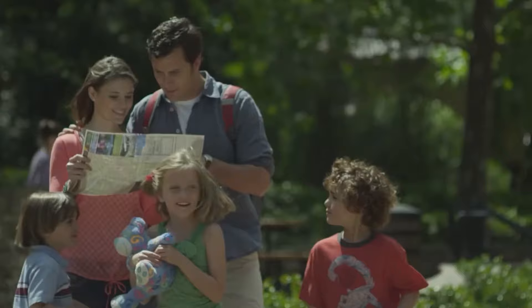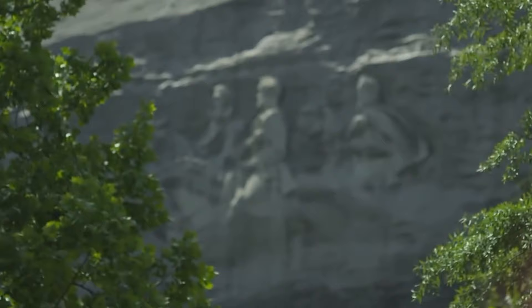Are you looking to take a vacation soon? Don't you wish there was a place where you could enjoy beautiful nature, take a step back in history, enjoy delicious food, and escape from chaos? Well, you've got to visit Stone Mountain, Georgia. It's easily one of the state's best places to visit.